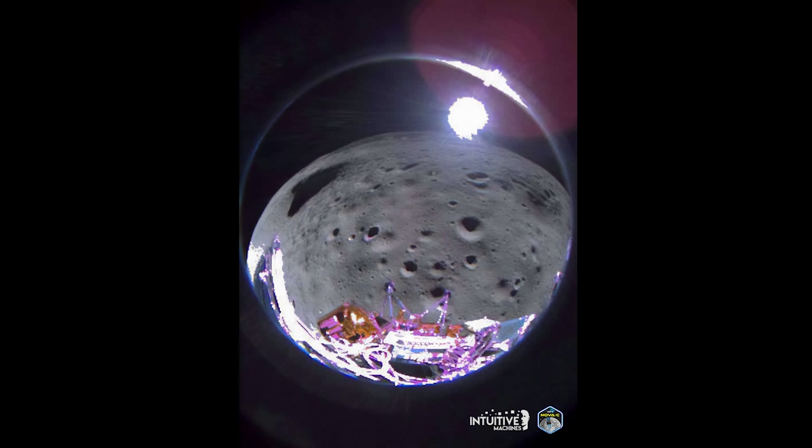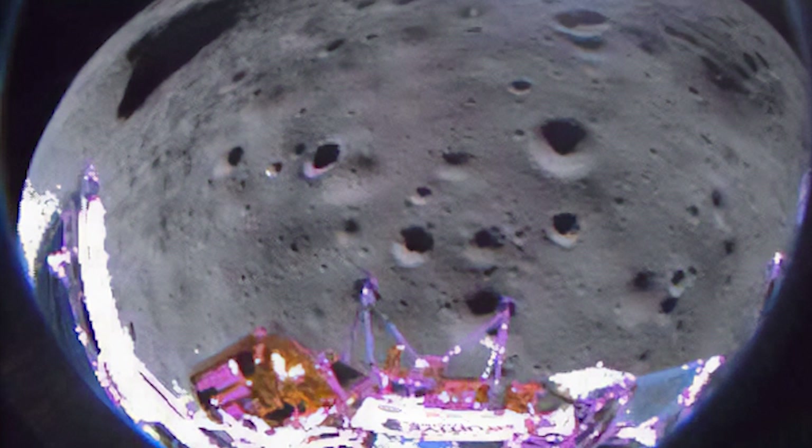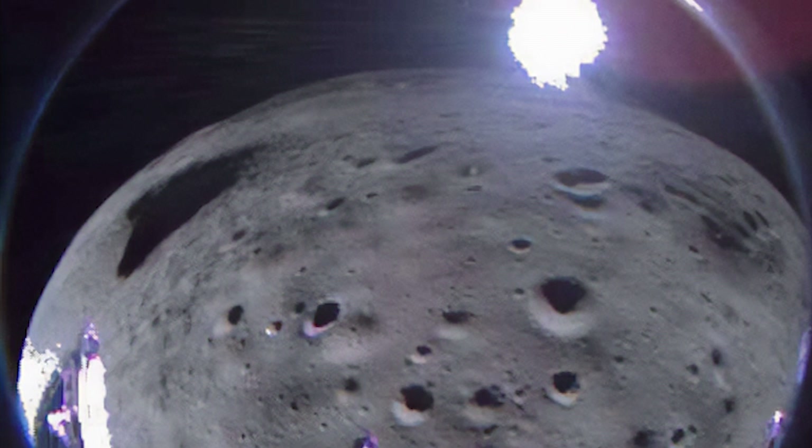In a second onboard image, you can see the lander's view not long before the actual touchdown attempt. The company mentioned that Odysseus captured this image approximately 35 seconds after pitching over during its approach to the landing site. The camera is on the starboard aft side of the lander in this phase.